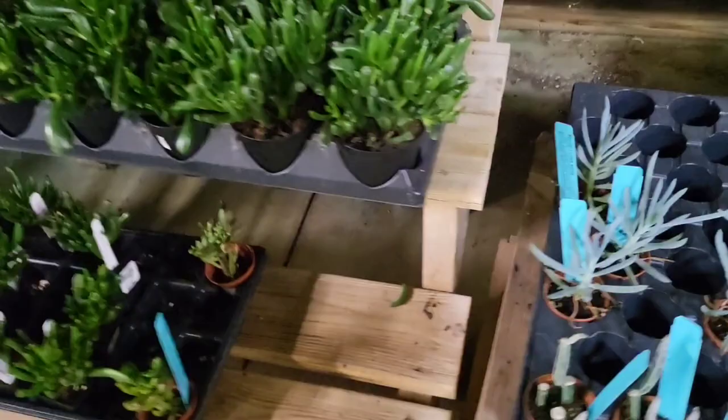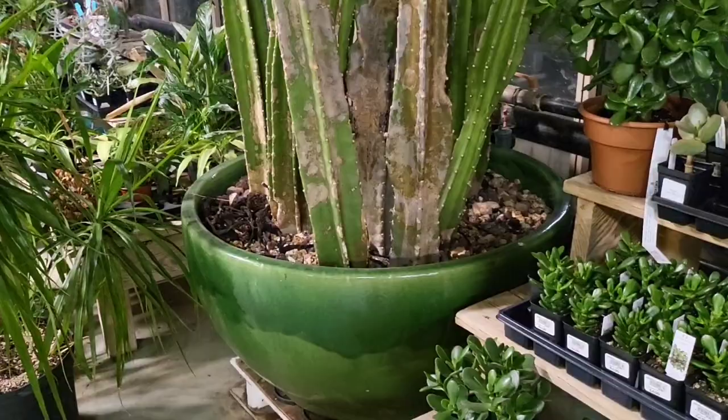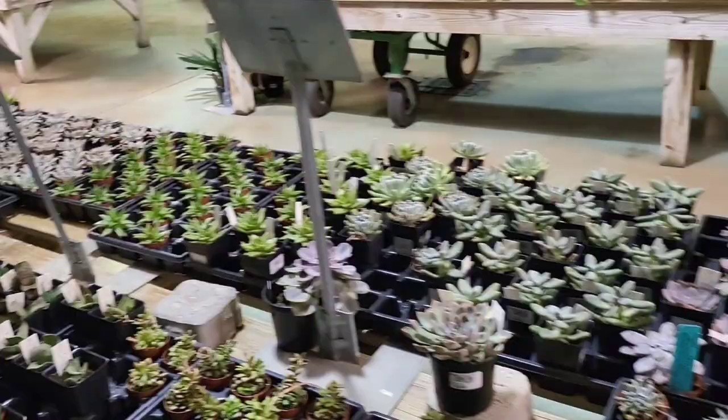Y'all, can you imagine having this at your house in that pot? Wow. If you have the space for it, I'll say go for it. And this is just succulents, succulents, succulents — and more up there. Then you have the big Lerana and many other trees back here.